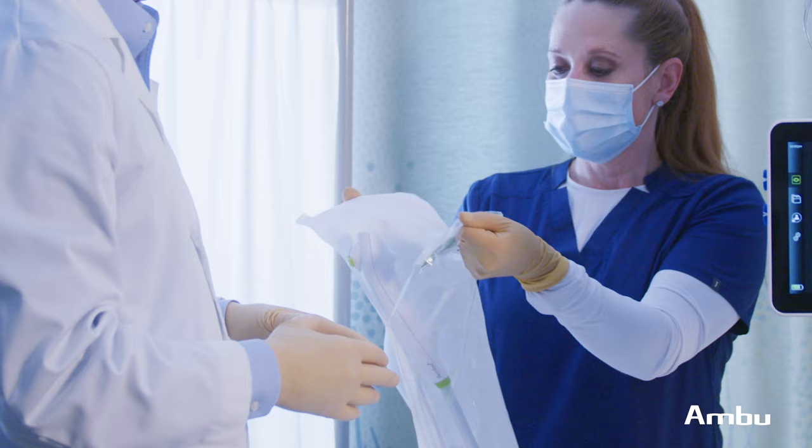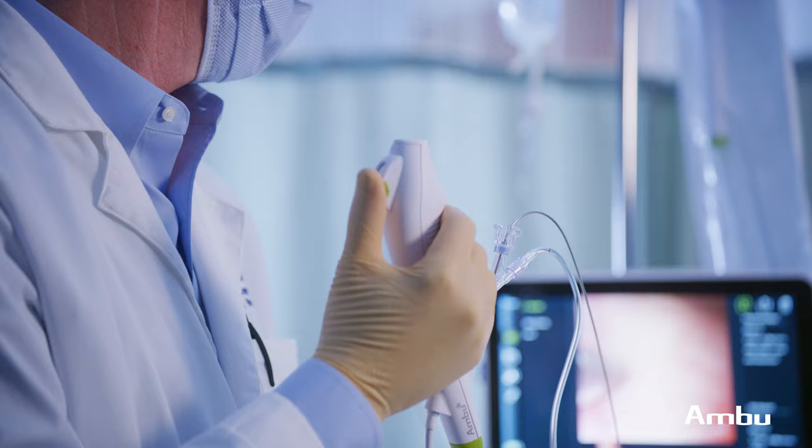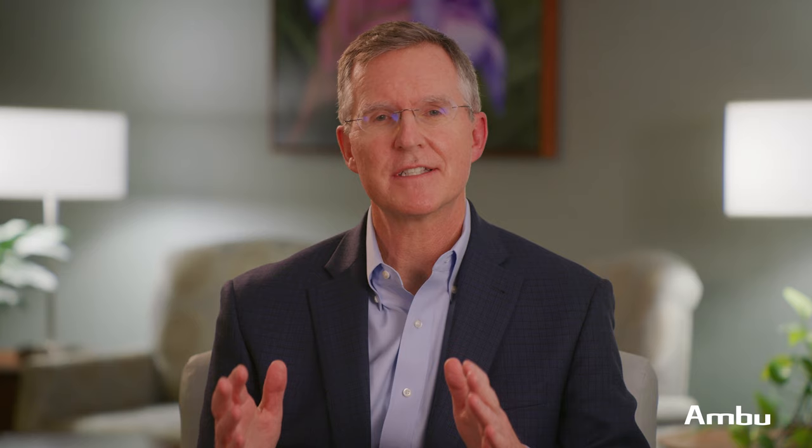The disposable, easy-to-use nature of the A-scope Cysto has really increased my clinic efficiency, allowing us to treat a greater number of patients while simultaneously increasing patient safety by reducing the risk of infection. What that eliminates is all of the re-sterilization processing that many of our staff are having to do, which is time inefficient. And so this is quick, simple, fast, and efficient. It's improved our workflow tremendously.